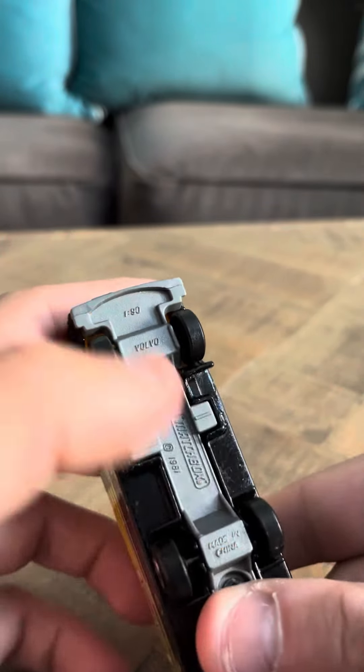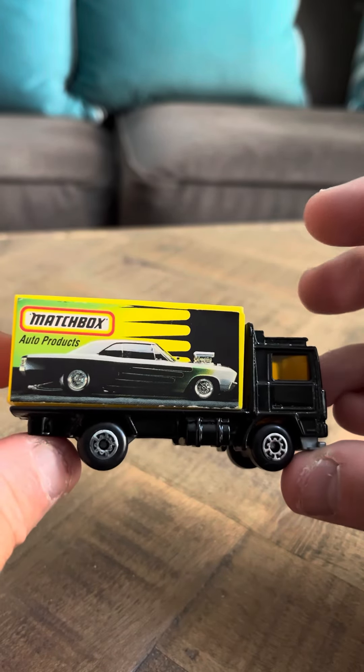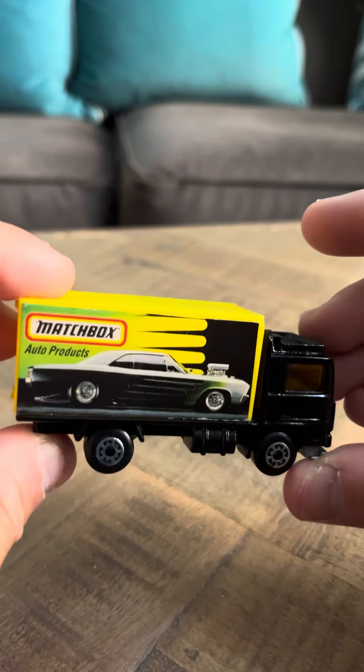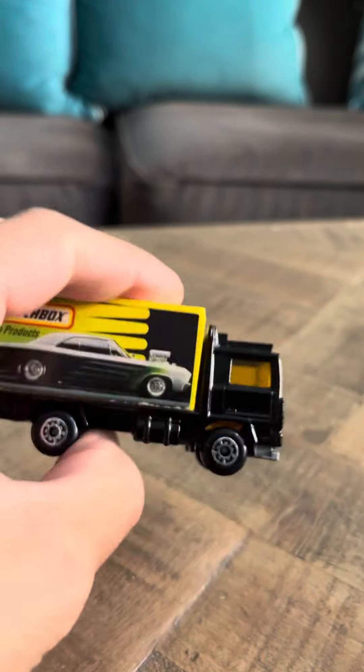On the bottom it says Volvo, and copyright 1981, because they started making this model in the early 80s. And that's going to be my review today on the Volvo Container Truck in black. I hope you guys are enjoying my videos. Thank you very much. Have a good day.